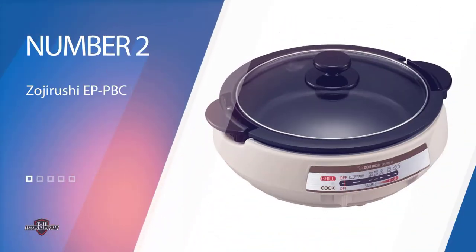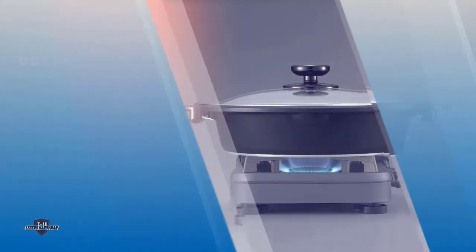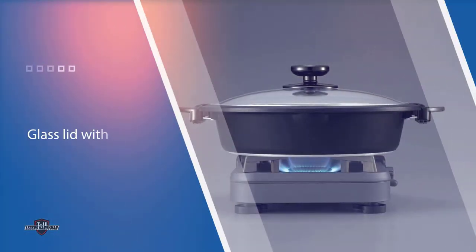Number two: the Zojirushi PPBC10 Gourmet d'Expert electric skillet. You might know the Zojirushi name from their impressive bread machines and rice cookers, but they also make other countertop appliances like this versatile skillet. It offers 1350 watts of cooking power and a glass lid with a knob handle, so it's easy to see what's cooking.